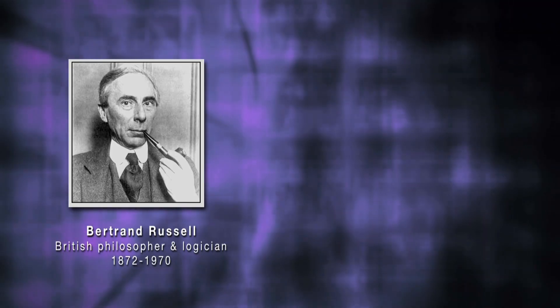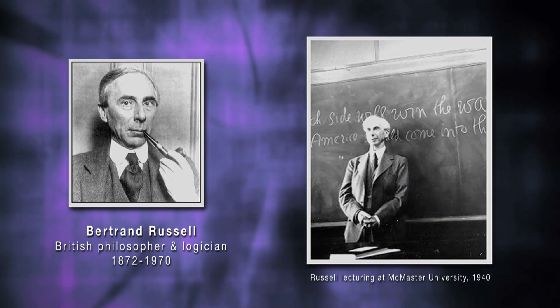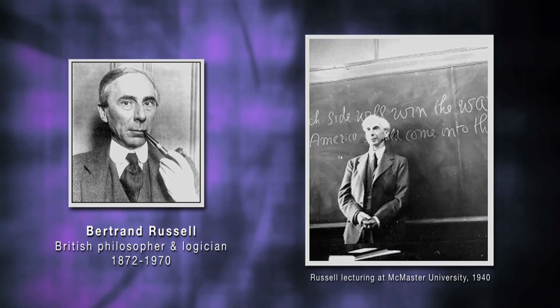Bert is short for Bertrand Russell. We have always named all of our robots after famous people who have contributed to the early days of cybernetics.